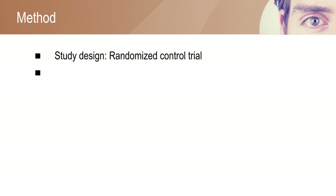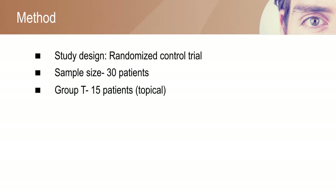The randomized control trial included about 30 patients. They were equally randomized into two groups based on the anesthesia given. The group receiving topical anesthesia was considered as Group T, and the group receiving Retrobulbar anesthesia was Group R.